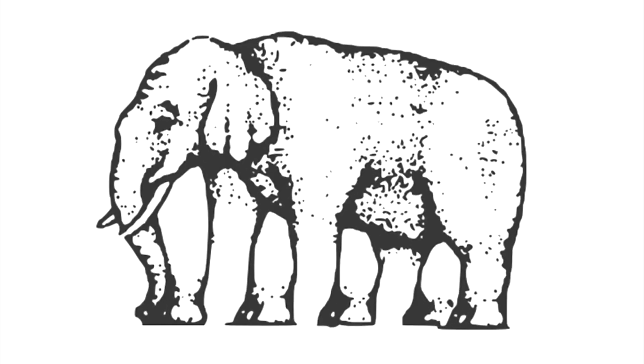Next we have this elephant — how many legs does the elephant have? People online have been arguing about this for years. Some say four, some say five, some say six. Count them for yourself and let me know how many you see. Carefully look at the picture and let me know in the comments below.